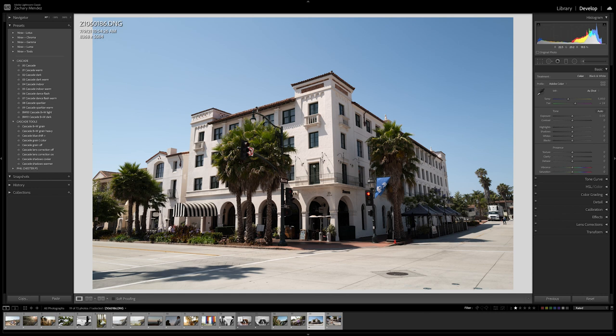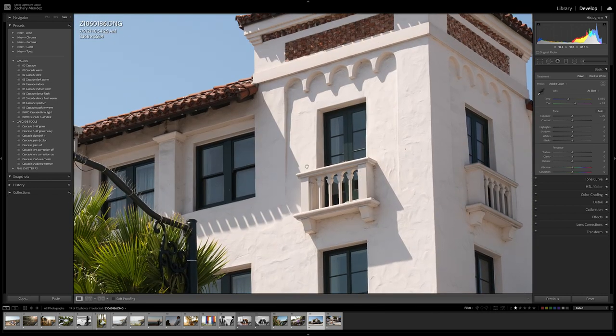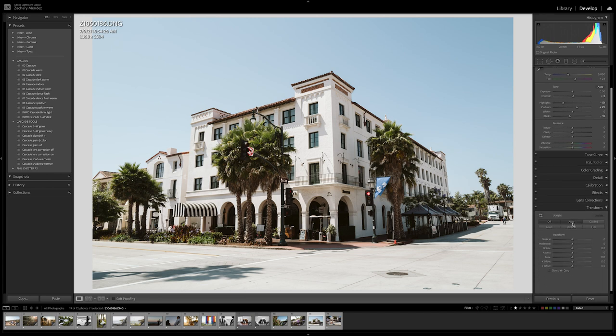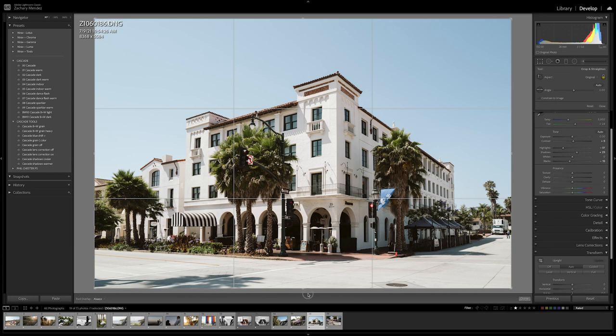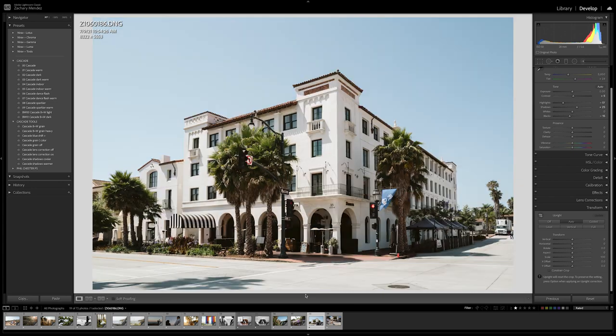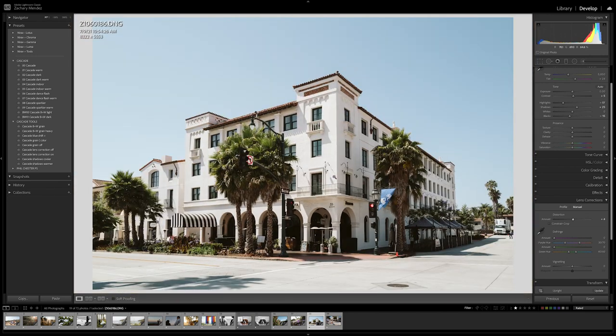I'm not a street photographer at all, but I took the Leica Q2 out for some street photography in Santa Barbara and was blown away by how much I enjoyed using it in manual focus — which is not something I do all the time, but I loved it with the Q2. Look at all this incredible detail from that high-megapixel sensor. I'll apply Cascade right off the bat — that looks pretty awesome. I'll bring down the highlights and apply auto-transform to try and straighten it up a little. Here's a before and after.